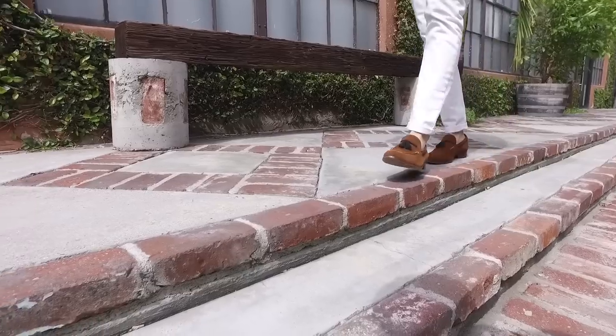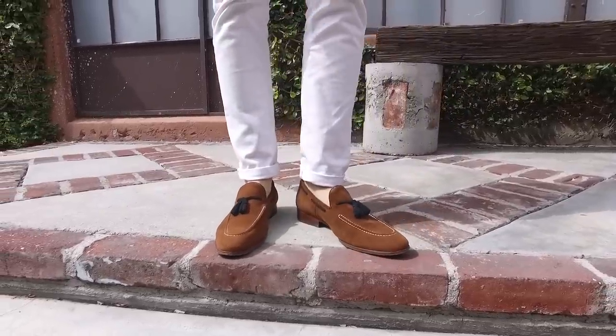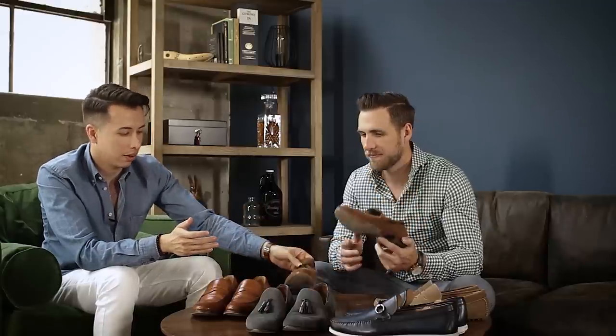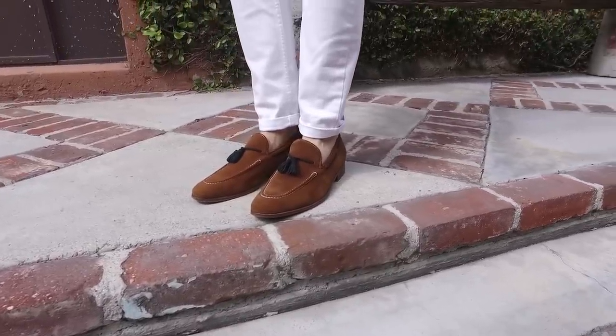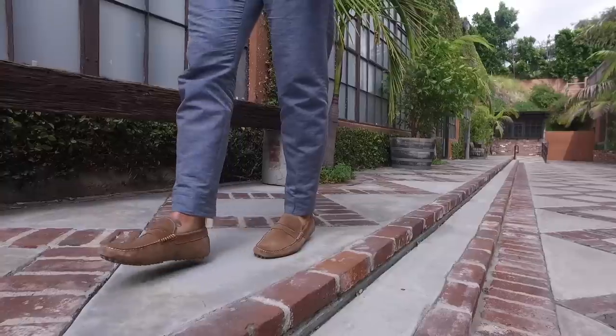The second pair I could rock with shorts, laid-back jeans and a t-shirt — almost like a sneaker of the loafer world. It's the contrast stitching that makes it more youthful and casual. You can wear a more relaxed suit with these. Either way, you need a suede loafer — it'd actually be the first loafer I'd buy. These are by Just A Man, ranging from $80 to $120. I've had mine for four years, taken them all over the world.